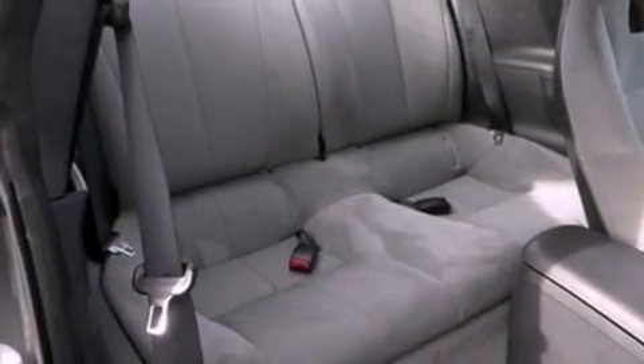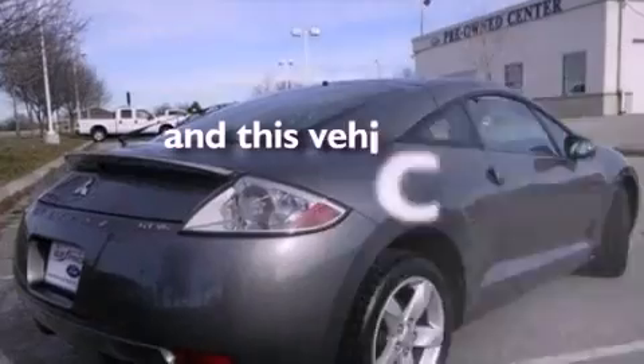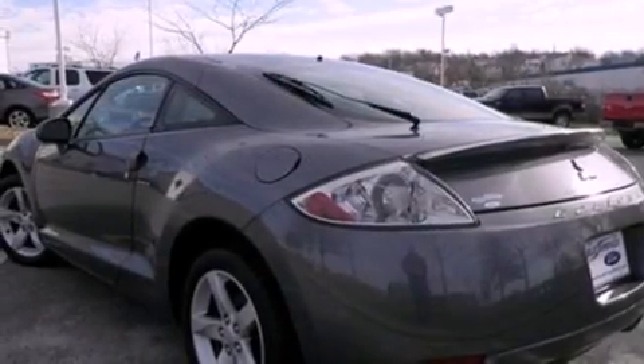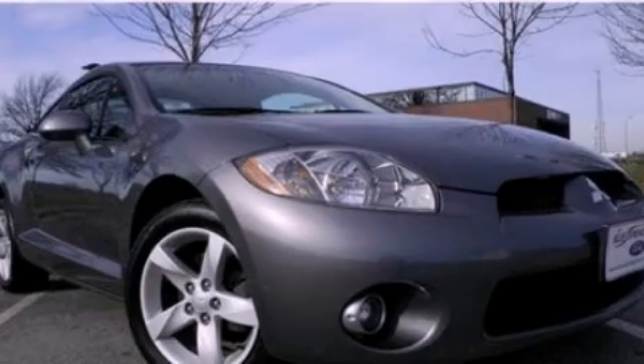Features also include traction control, side curtain airbags, and air conditioning. This vehicle has less than 36,000 miles. With an EPA estimated rating of 27 miles per gallon on the highway, more money will stay in your pocket rather than pour into the fuel tank.